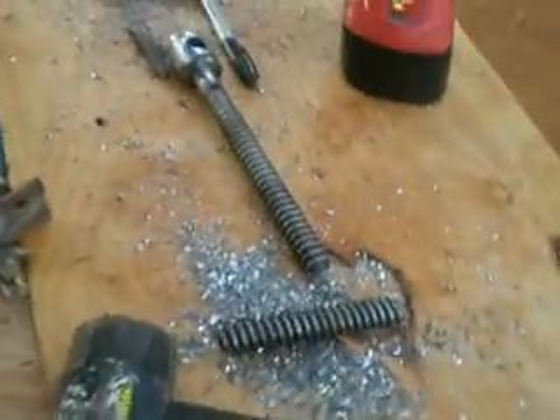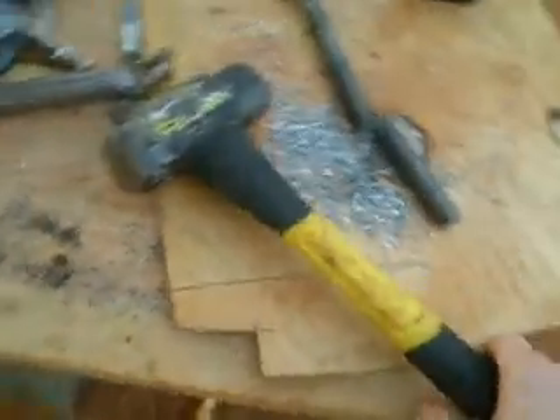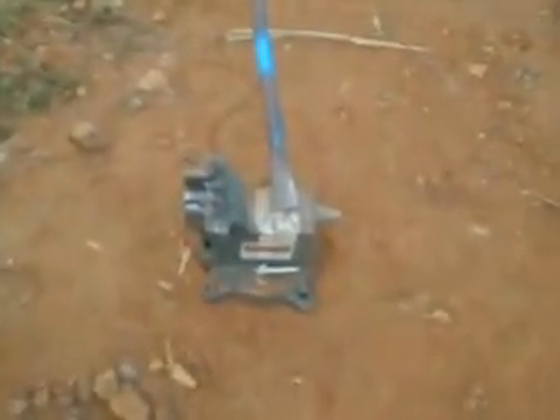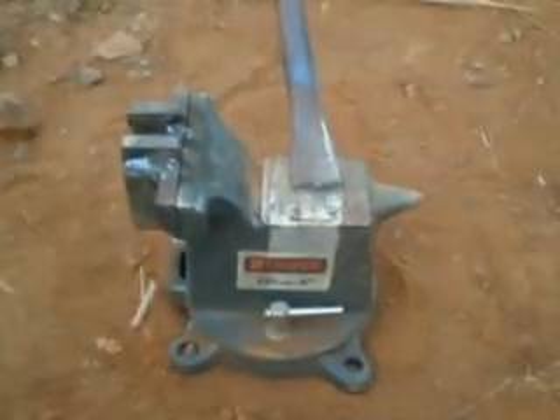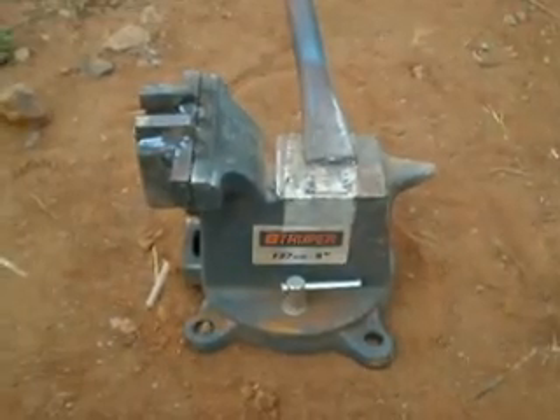Our vise broke into pieces — this is the vise screw. So we devised another way to crush them: good old fashioned hammer. It's the only way we can do it. We've been hammering them out on this broken vise makeshift anvil.